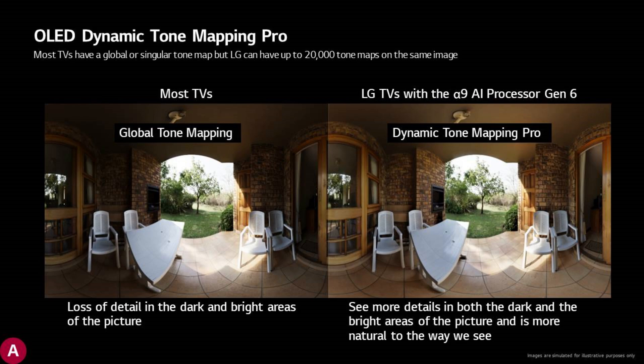On this slide LG is talking about Dynamic Tone Mapping Pro, how it is analyzing the picture in up to 20,000 sections for better, more attractive looking images, versus how most TVs are doing it by doing just one global tone mapping for the entire scene.